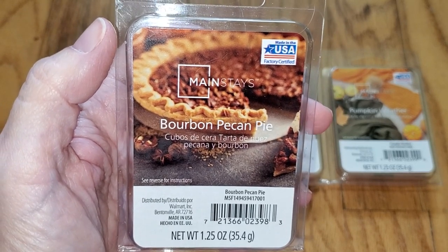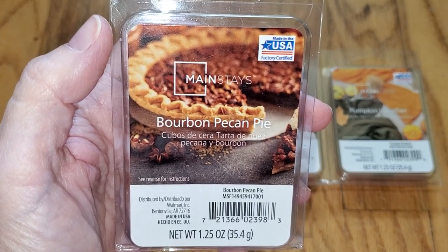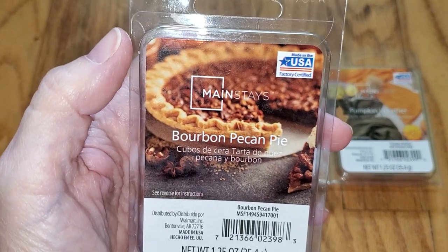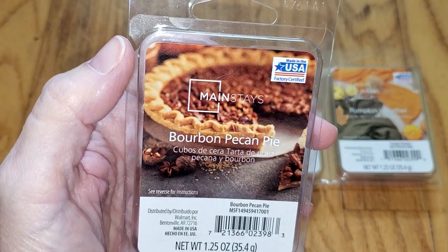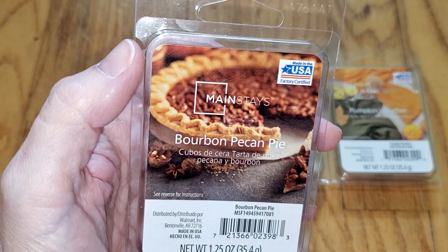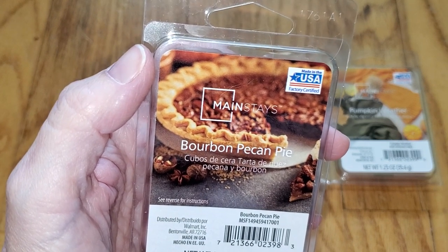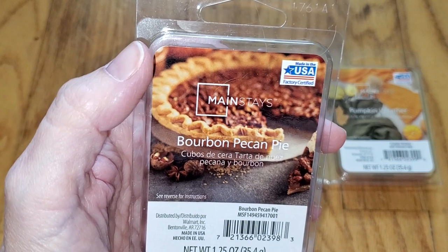This is a sweet buttery brown sugar and/or molasses scent with slightly salty caramel, a milky note, and a hint of nuts. It smells a little burnt, which is probably the bourbon note, but it's not enough to be annoying. Looking at the notes, they're spot on, and the milkiness is the whipped cream. Although it's not a bakery scent because I don't smell pie crust, I do detect a bit of graham crackers, which are not in the notes.